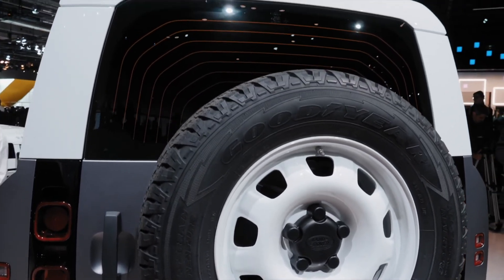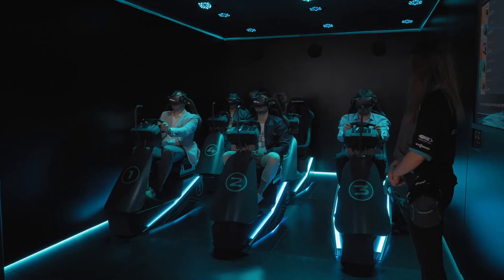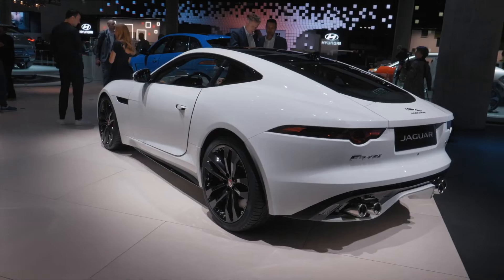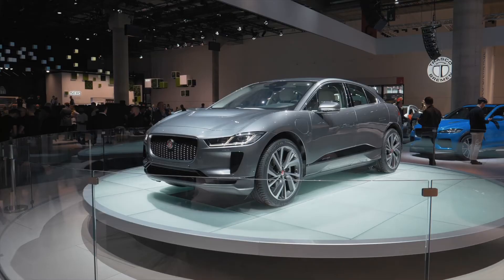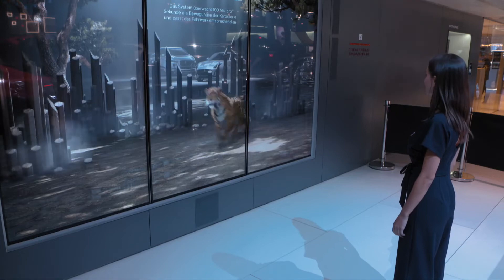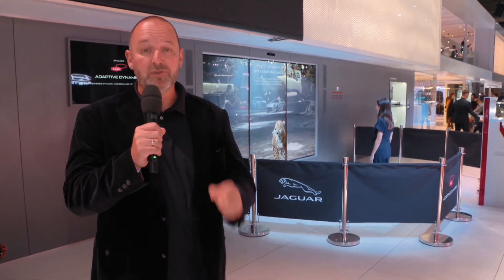Jaguar presents in a very nice and beautiful way that adaptive dynamics always does what you want from your Jag.